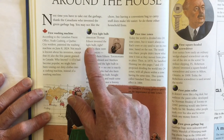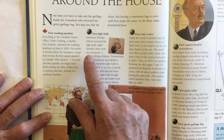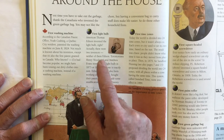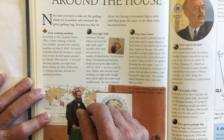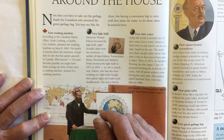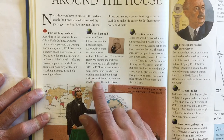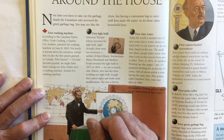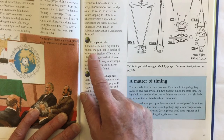Here it talks about the first light bulb. American Thomas Edison invented the light bulb, right? Actually, there were two inventors, and neither of them was Edison. Torontonians Henry Woodward and Matthew Evans invented the light bulb in 1873 or 1874 — no one is exactly sure. Edison, who had also been working on a light bulb, bought their patent rights and made some changes. The rest is history.